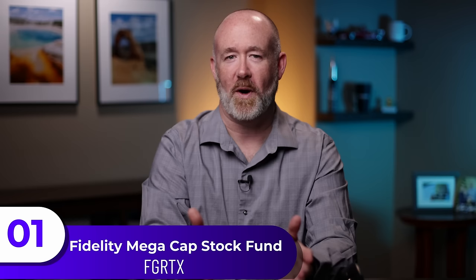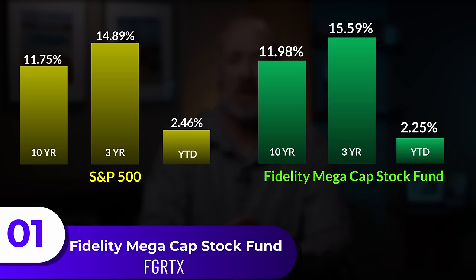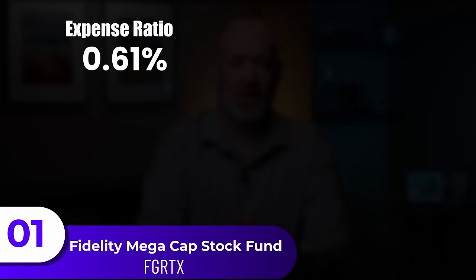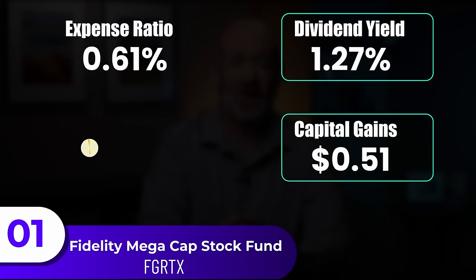The first fund from Fidelity is the Fidelity Mega Cap Stock Fund. I felt it was best to start off with a strong foundational fund that's going to do the majority of the lifting. Compared to the S&P 500, this fund's 10-year return was at 11.98%, the three-year was at 15.59%, and year-to-date is at 2.25%. The expense ratio is at 0.61%, with a dividend yield of 1.27% and capital gains of 51 cents a share.